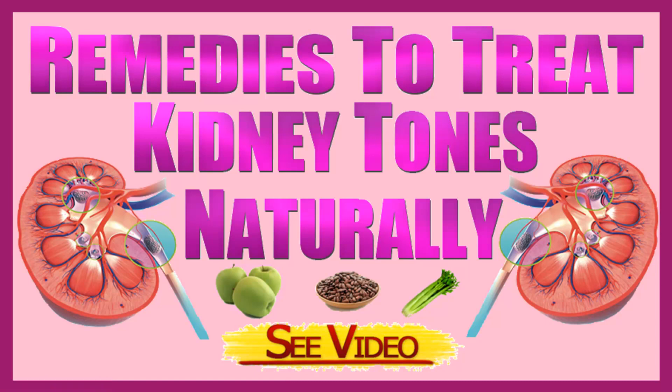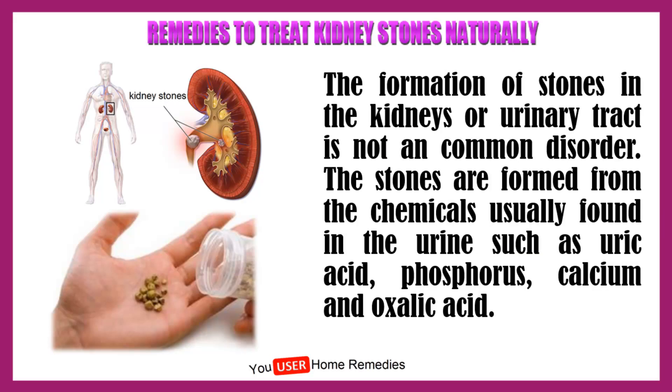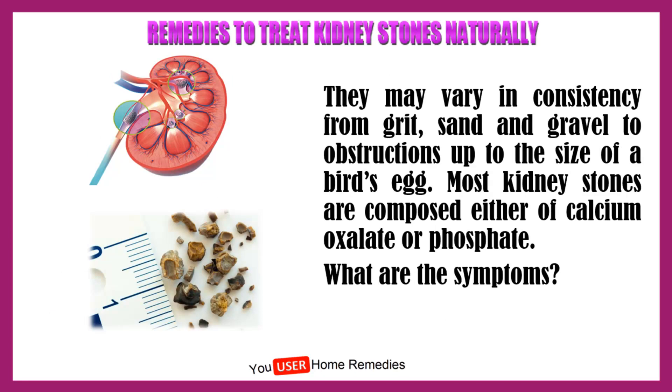Remedies to treat kidney stones naturally. The formation of stones in the kidneys or urinary tract is not a common disorder. The stones are formed from the chemicals usually found in the urine, such as uric acid, phosphorus, calcium and oxalic acid. They may vary in consistency from grit, sand and gravel to obstructions up to the size of a bird's egg. Most kidney stones are composed either of calcium oxalate or phosphate.